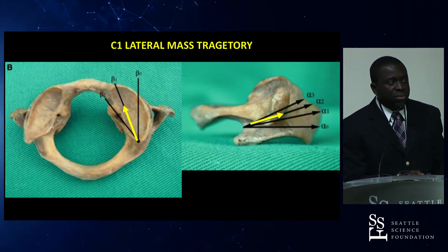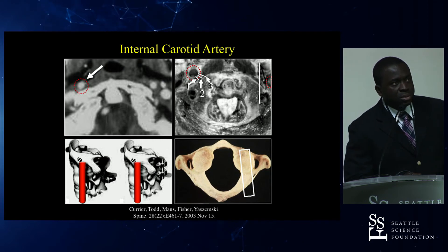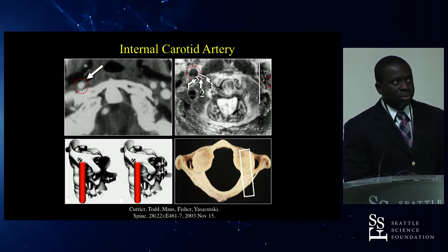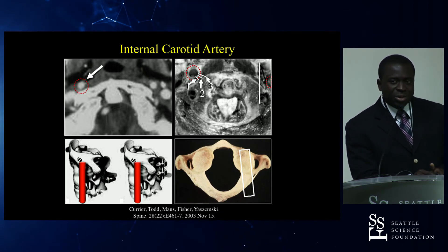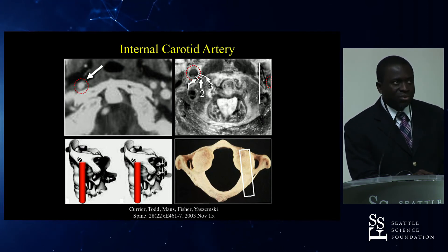For the C1 lateral mass trajectory, aim medially and toward the superior aspect of the anterior tubercle. Bicortical screw purchase is ideal, but be aware of the internal carotid artery, which lies ventral to the C1 lateral mass. The carotid is positioned laterally enough that you would have to be very lateral to hit it, but anatomy varies by patient and must be studied carefully before any posterior cervical fixation.